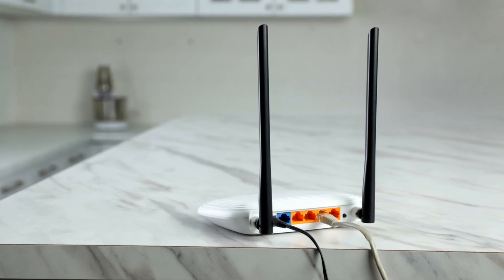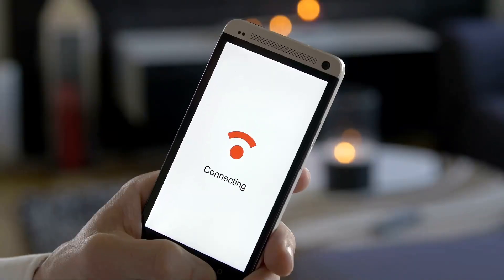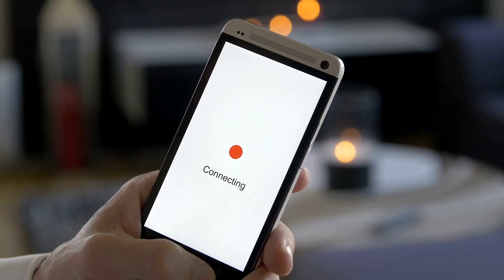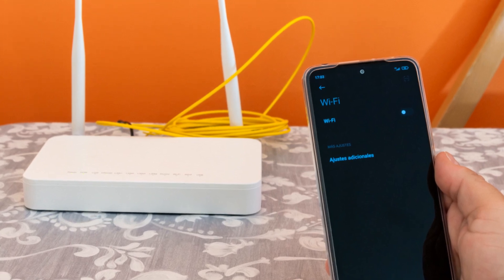Now for the final and maybe most important part: making sure your nodes are in the best possible spots. The placement of your satellite nodes makes a huge difference in the quality of your wi-fi signal. A common mistake is to put the satellite nodes right in the middle of a dead zone — this doesn't work well because the node needs to receive a strong signal from the primary node in order to broadcast a strong signal of its own. If you put it where the signal is already dead, it has nothing to work with.